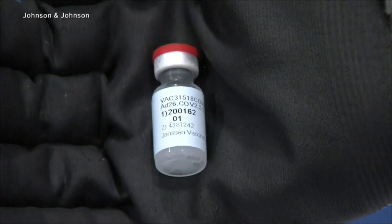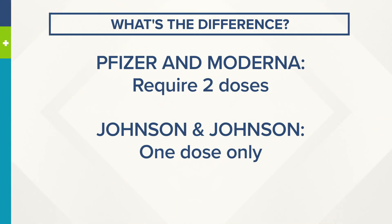This is very basic here. Pfizer and Moderna both require two doses, three or four weeks apart, depending on which one you get. Johnson & Johnson — just one shot.